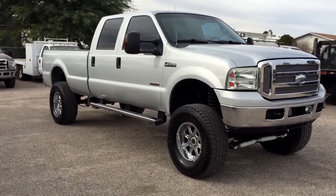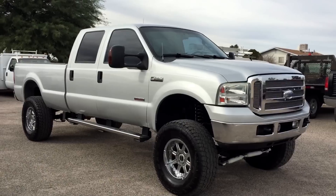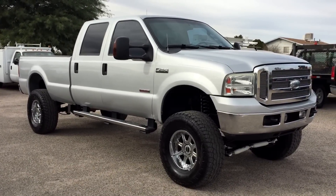This is Roger with Wheel Kinetics in Tucson, Arizona. We're selling this truck. It's a 2006 Ford F-250 Super Duty Crew Cab Long Bed, 6.0 turbo diesel, four-wheel drive. It's a Lariat, which is leather.